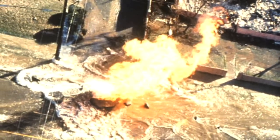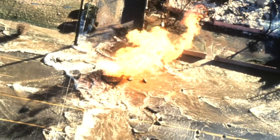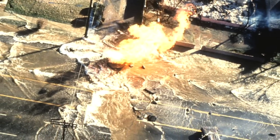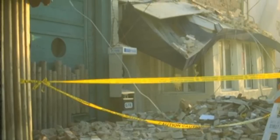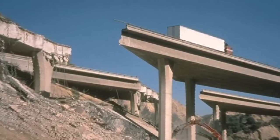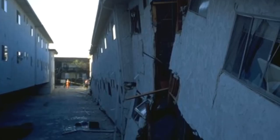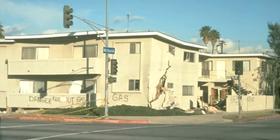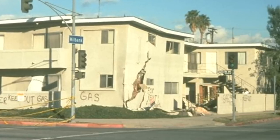January 1994, Northridge, California. For anyone that remembers that day, the images are frozen in memory. This powerful quake struck one of the most densely populated regions of North America, yet less than 100 people perished. While modern engineering did much to minimize the loss of life, lessons are always learned from natural disasters of this magnitude.